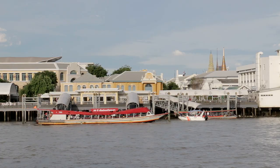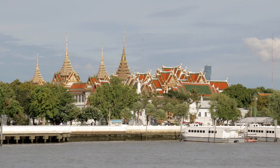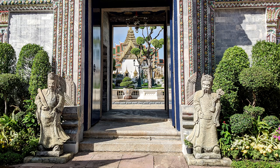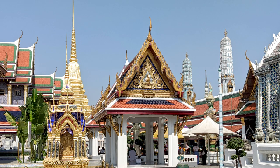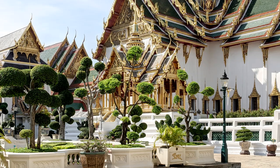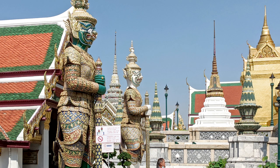The Chang Pier is close to where the king used to keep his elephants — the Thai word for elephant is Chang. It's the closest pier to the Grand Palace, which, even if you're not particularly interested in culture and history, is worth visiting just because the only other building like it in the world is next door at Wat Pho. Cover legs and shoulders when you go, because Wat Phra Kaew, Thailand's most important temple, is within its grounds.